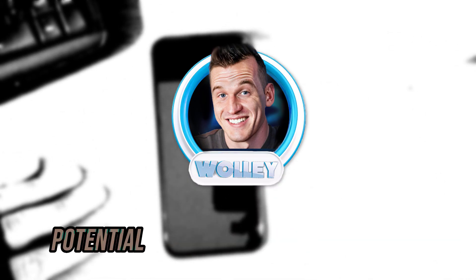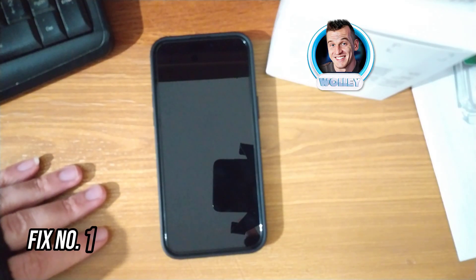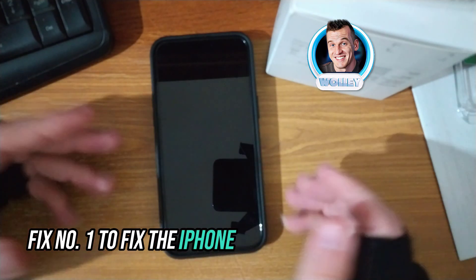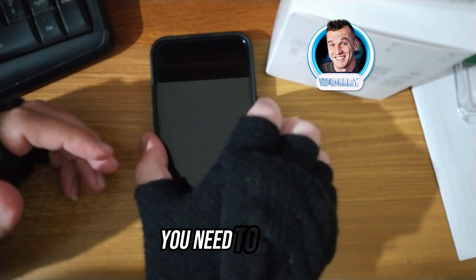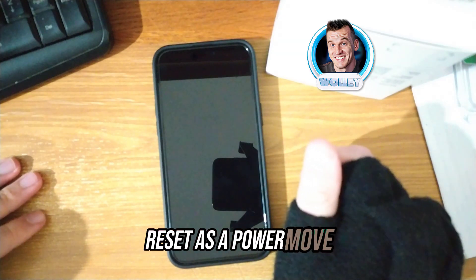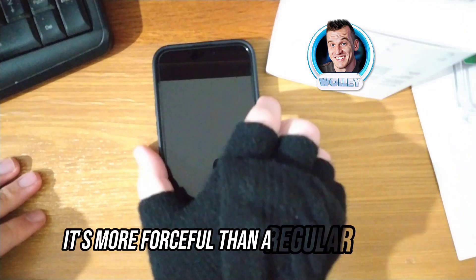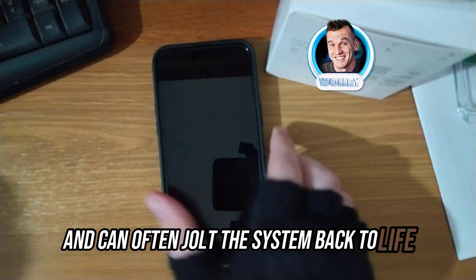Let's explore potential fixes for the iPhone black screen. Fix number one: a hard reset. Consider a hard reset as a power move, like a firm handshake for your iPhone. It's more forceful than a regular restart and can often jolt the system back to life.